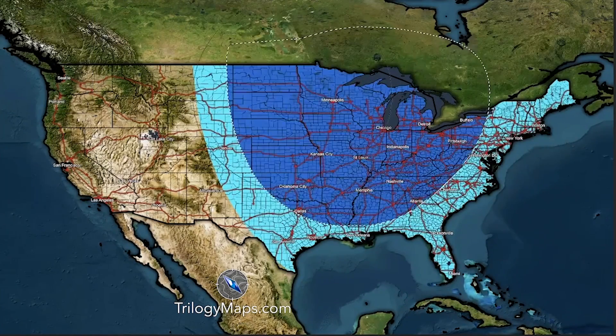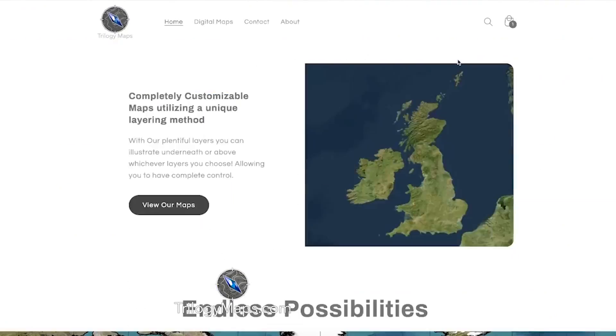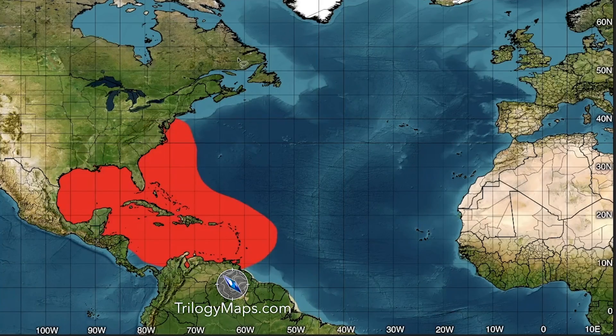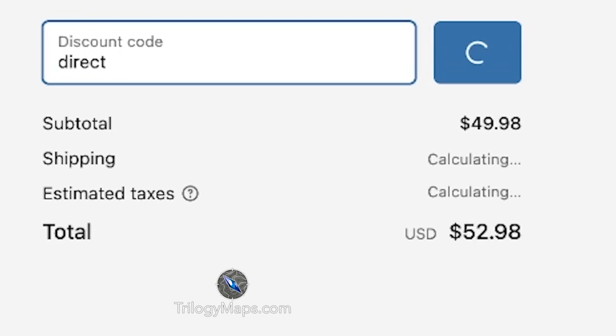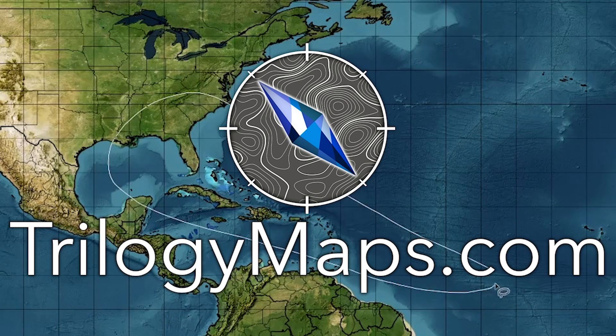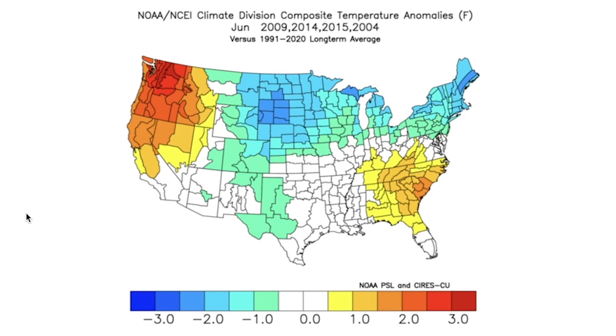Be sure to check out the Trilogy maps in the description and pinned comment down below. They are the highest definition, most customizable maps anywhere on the internet. We have a crazy 50% off discount, including our direct discount code that gives you 33% off on top of that. So if you put in the discount code 'direct', you get that 33% off on top of the 50%, which brings you to a crazy total of discounts.